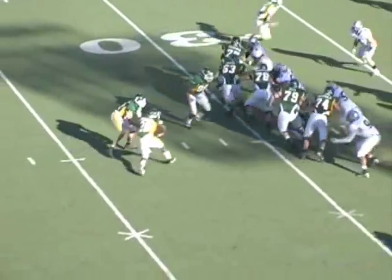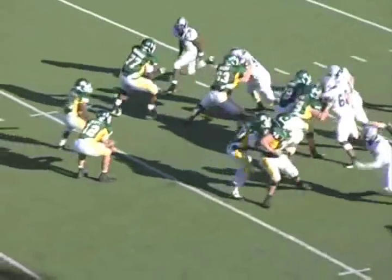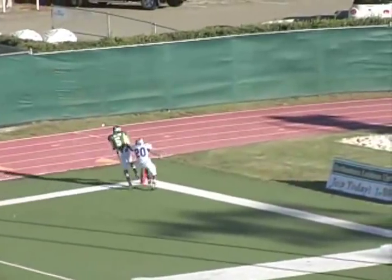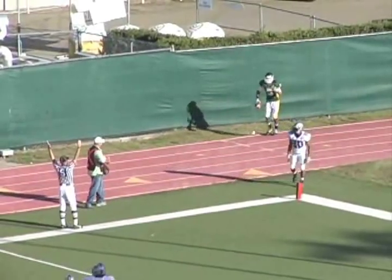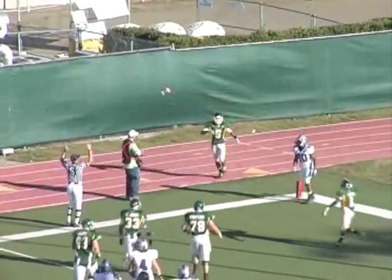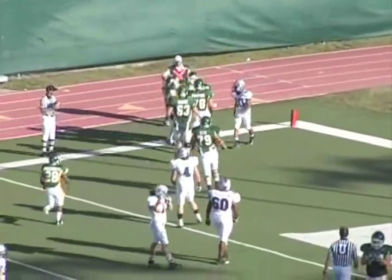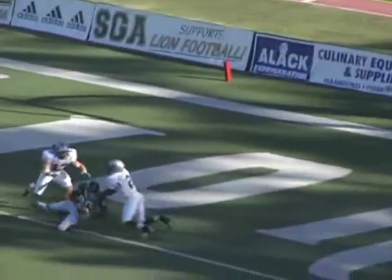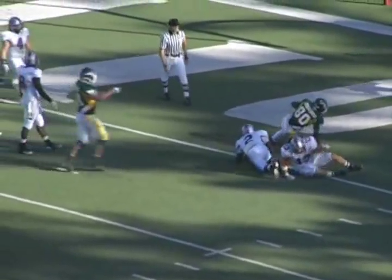Little bootleg play-action pass with Andre Cryer — nice execution on the bootleg. We throw a slant and go to Chris Wilson, who makes a great catch in the corner of the end zone. We fake the slant route and get back to the pylon — a great throw by Tyler, very good execution. We decide to go for two, and Tyler zips it in between the linebackers. Luis Salvovero with a big two-point conversion.